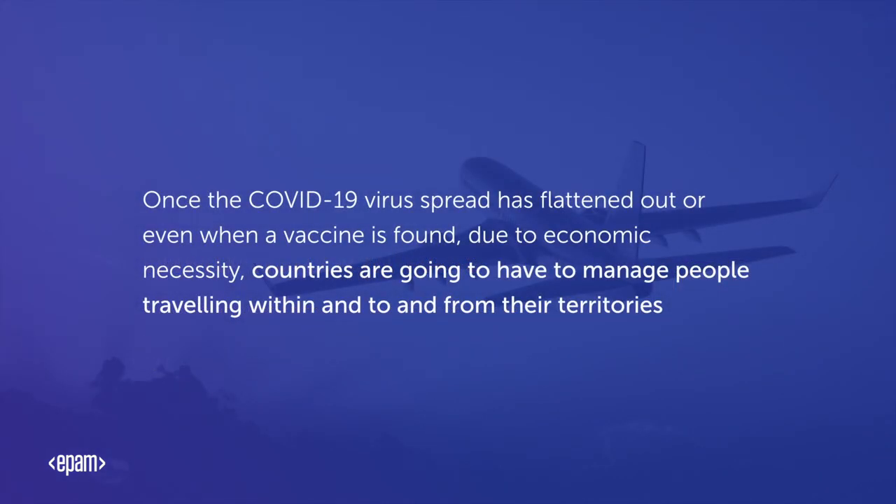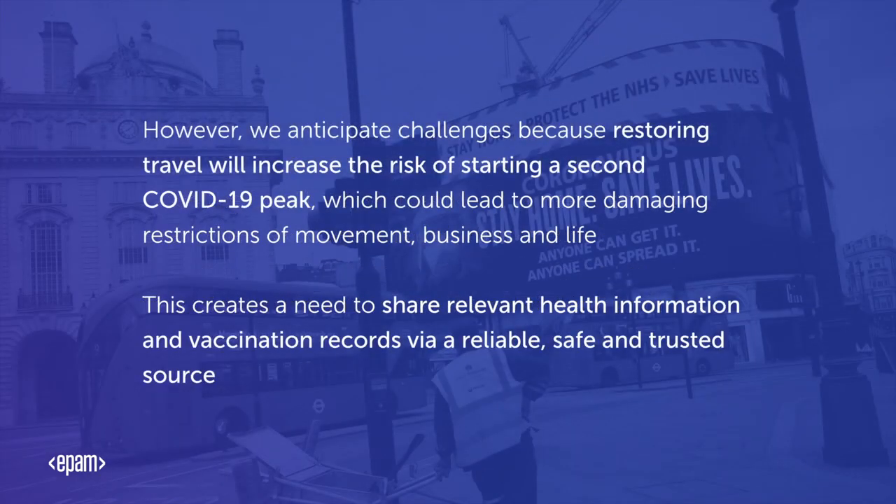Once the COVID-19 virus spread is flattened out, or even when a vaccine is found, due to economic necessity, countries are going to have to manage people travelling within and to and from their territories. However, we anticipate challenges, because restoring travel will increase the risk of starting a second COVID-19 peak, which could lead to more damaging restrictions of movement, business and life. This creates a need to share relevant health information and vaccination records via a reliable, safe and trusted source.